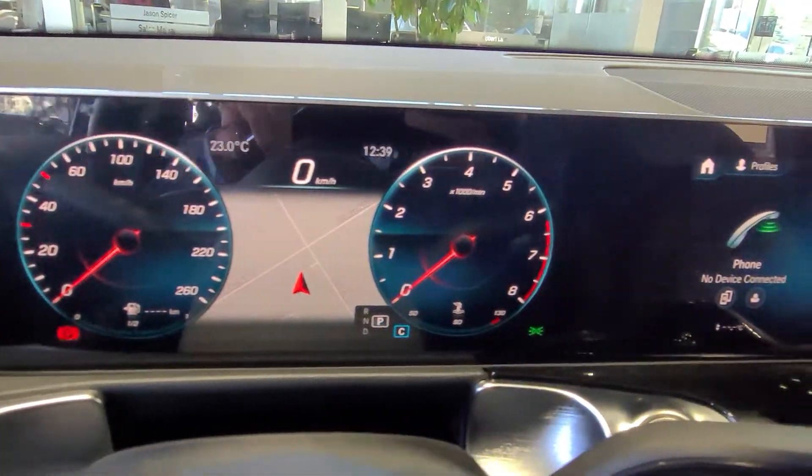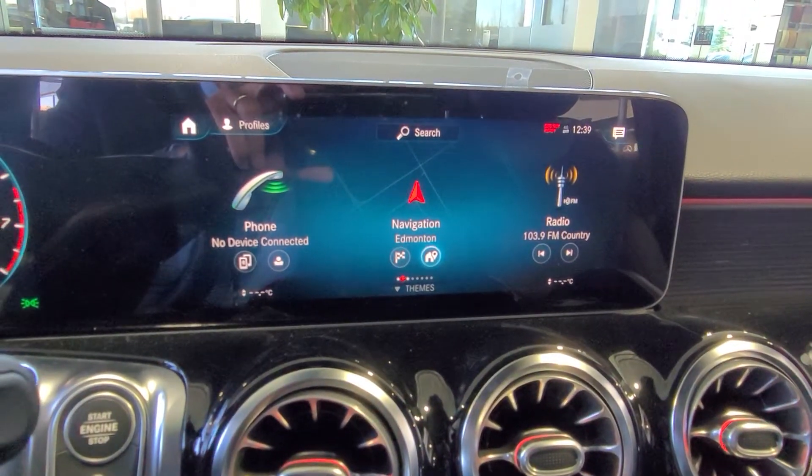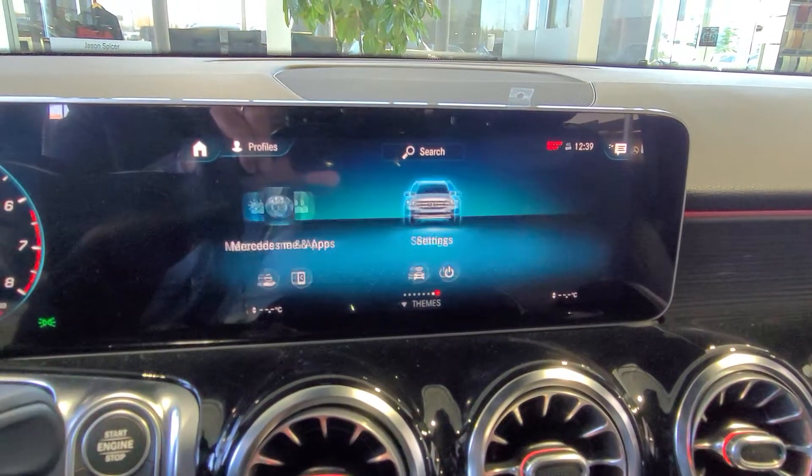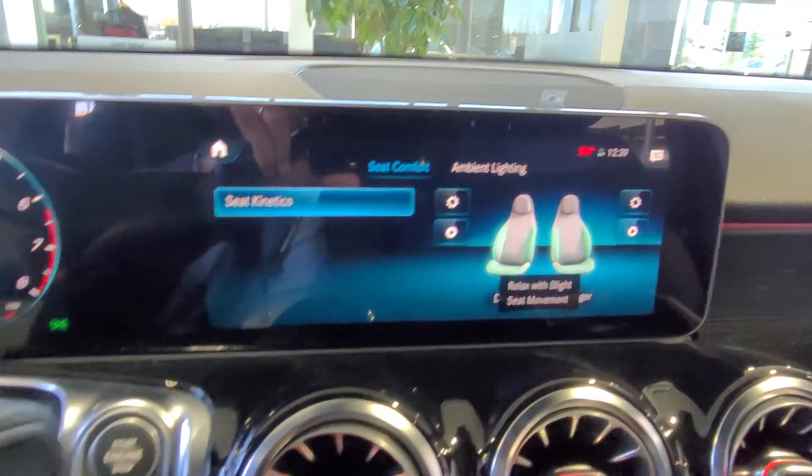You have a full screen that goes from one side all the way to the other. It includes an augmented reality navigation system, and the entire screen is very easy and user-friendly to use.